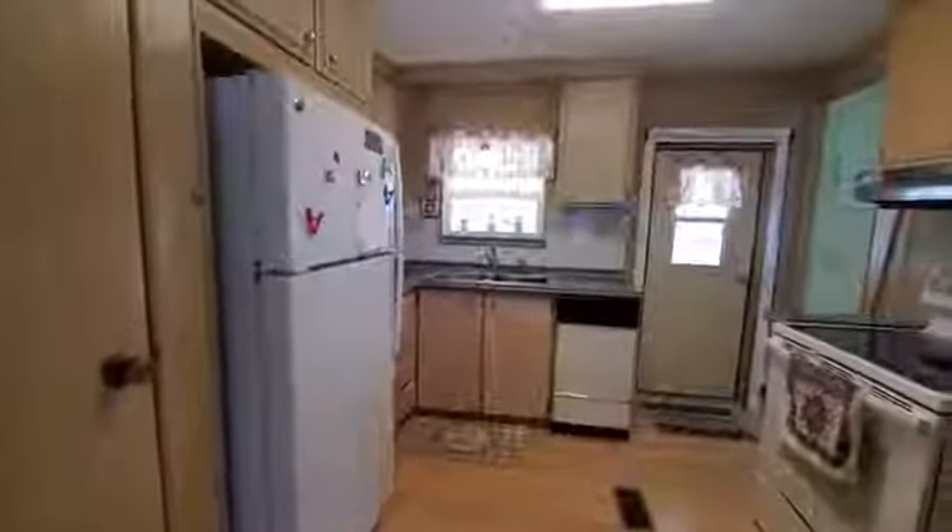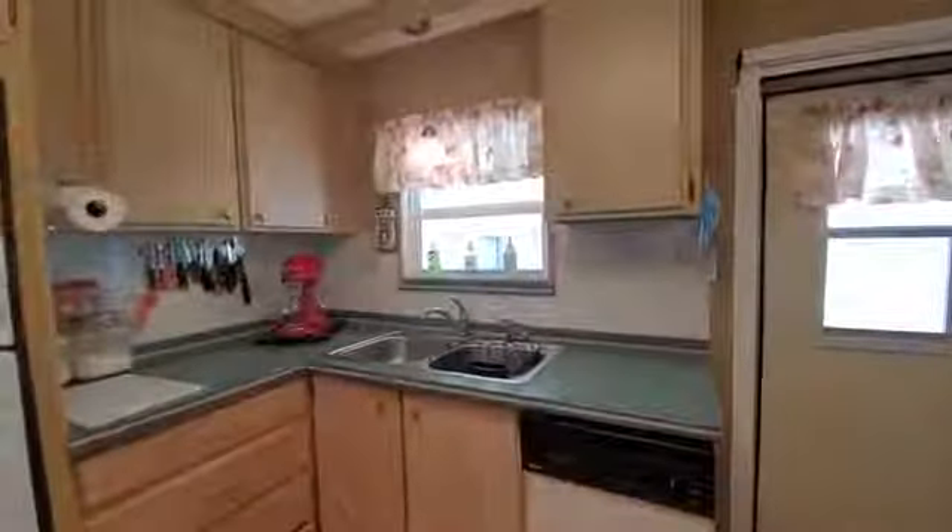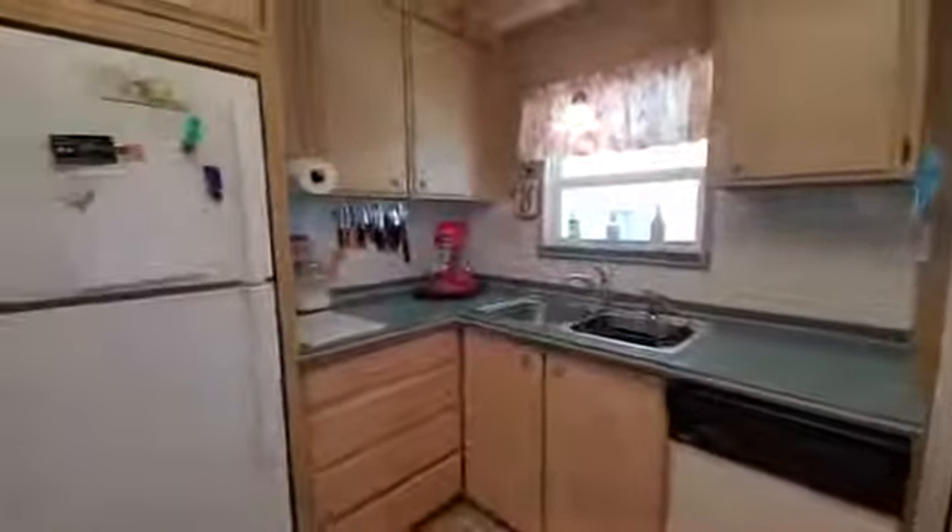The kitchen has a dishwasher and the appliances also stay. It has Corian countertops and does have a pantry.